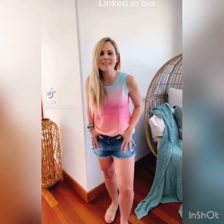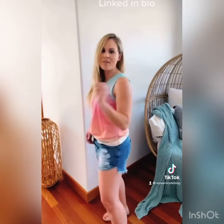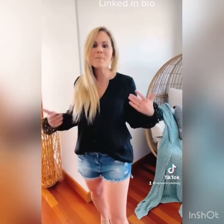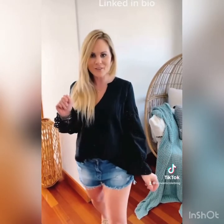My favorite shorts are on sale today. I'm in a size medium and they are under fifteen dollars. They cover the booty and have amazing length to them. Here they are dressed up — you can dress them up or down either way. They are the best — size medium, under fifteen right now.